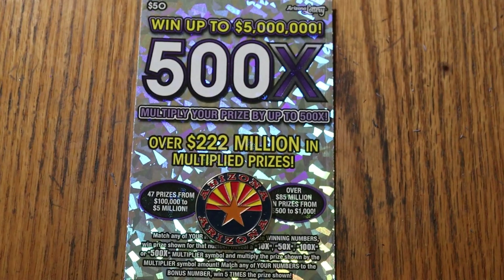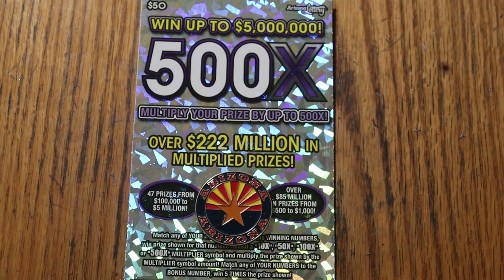What's up, YouTube AZ Scratchers, and welcome to the February 15th edition of the One a Day in February series featuring my all-time favorite ticket, the $50 Arizona 500X.